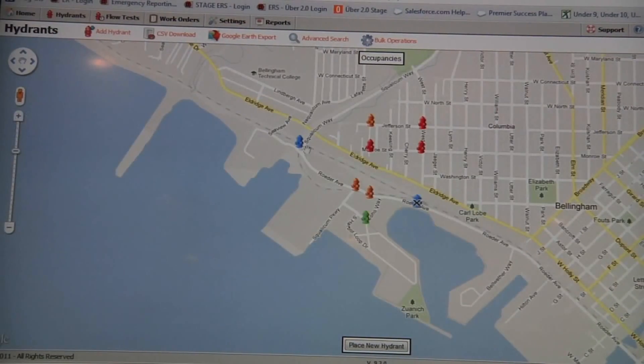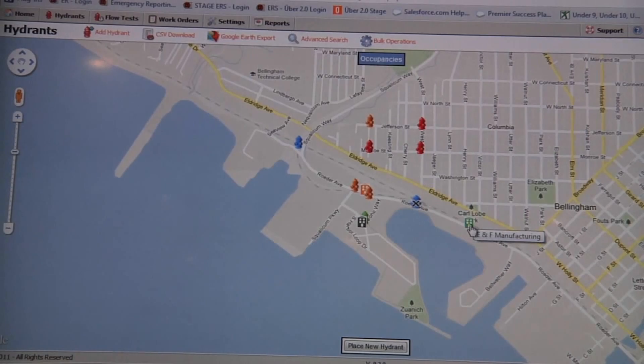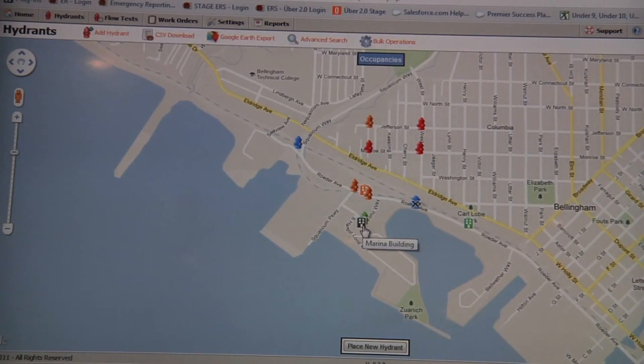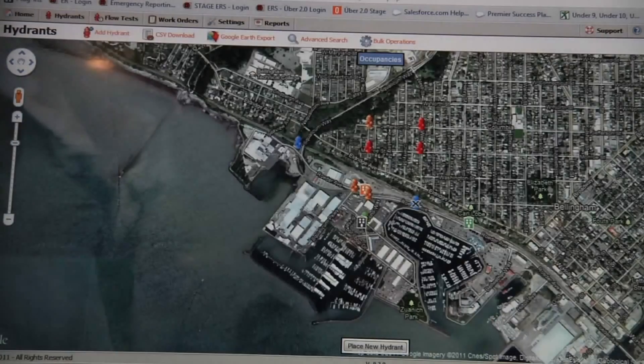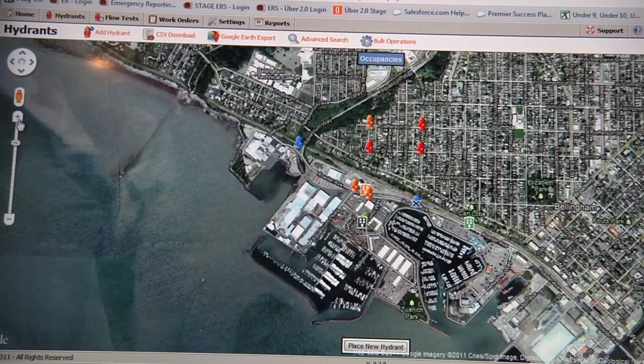I can overlay my hydrants with my occupancy data. If a customer has the Vision Risk Assessment product, it will assess the risk associated with an occupancy depending on how the community wants to define risk — whether it's a historical building with significant value, or a building where half the town is employed. A moderate risk shows one color, medium or low risk another, and black means it hasn't been completed yet. High risk would be red, and you can switch to satellite view to see it in context.